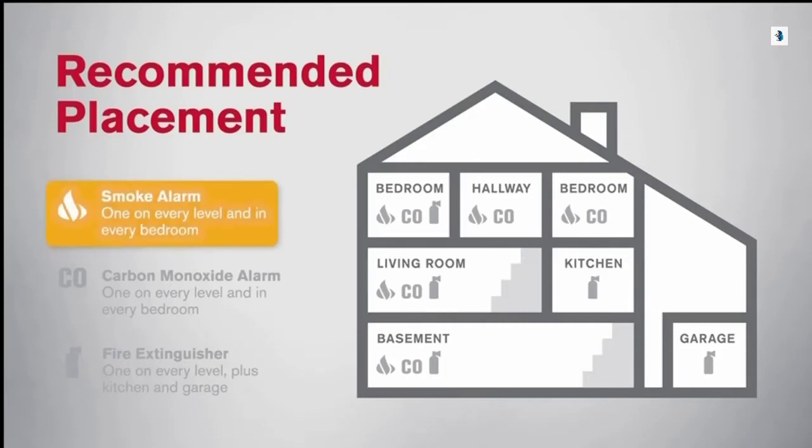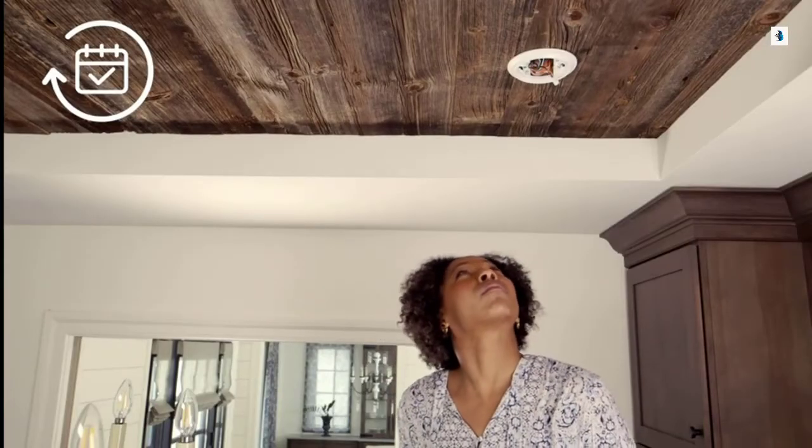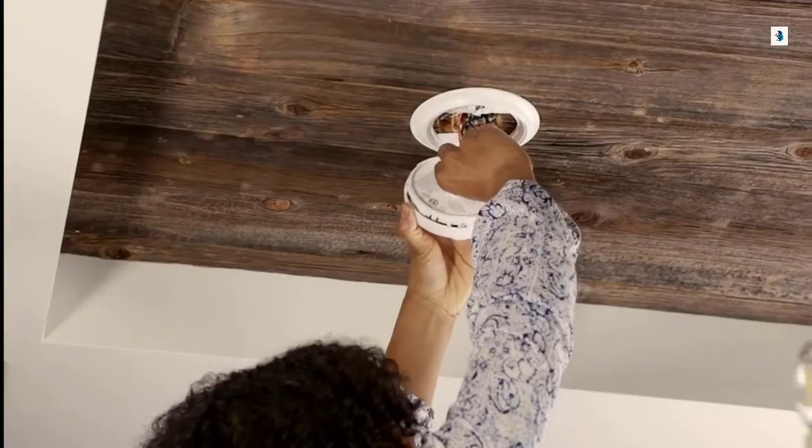Install smoke alarms on every level of your home, including the basement and in every bedroom. If you don't know how old your smoke alarms are, it's best to be safe and replace them. Twist into place until you hear it click.